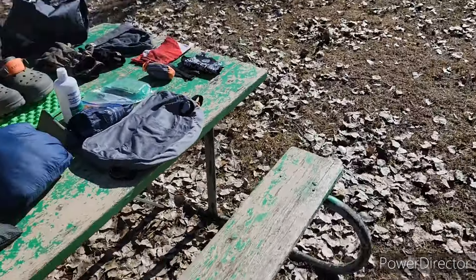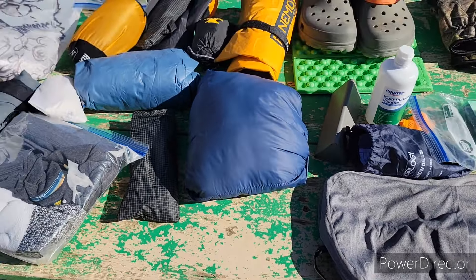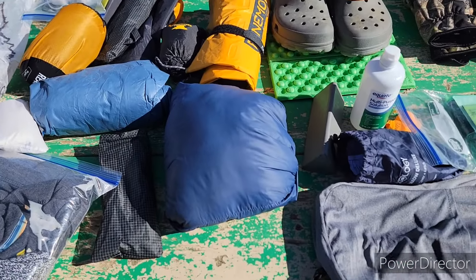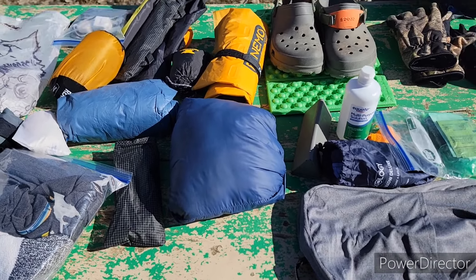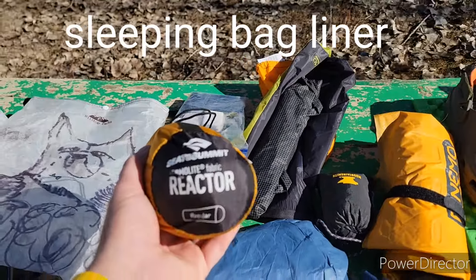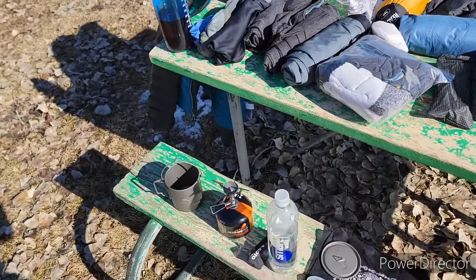I also have a puffy to hike in — I do like to hike in a puffy every once in a while, especially when it's really cold and I don't want to get my camp puffy wet. So I've got my old REI puffy; it's about three years old but it still works just fine. For my sleep system I also added a Reactor Sea to Summit liner.